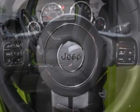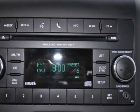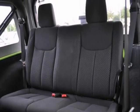Plus, it has an iPod input and a CD player. It comes with low miles, and it's a Carfax one-owner vehicle that was owned by a non-smoker.